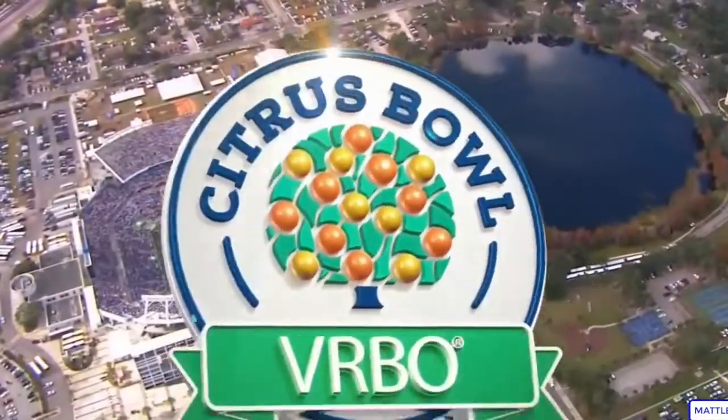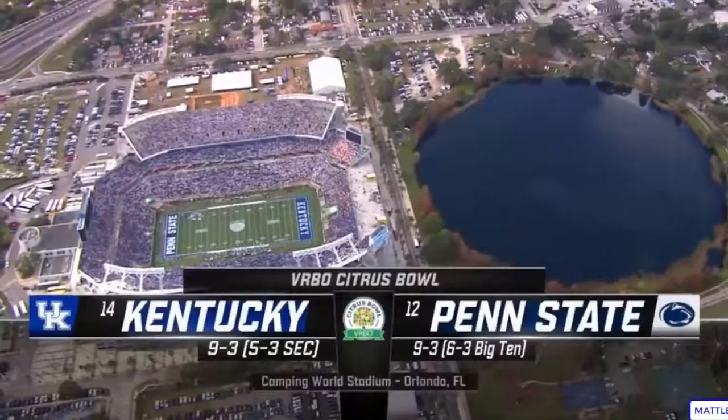And welcome to the VRBO Citrus Bowl, as part of Capital One's bowl season, featuring teams from the Big Ten.